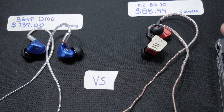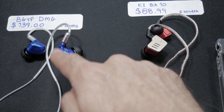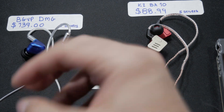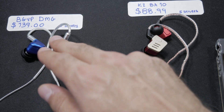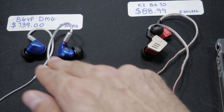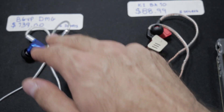First up: BGVP DMGs versus the KZ BA10s. The sound on the DMGs is slightly cleaner — you're going to hear cleaner detail. The soundstage is also more open and airier on the DMGs. They're also more comfortable, you get a better fit, a better cable, and a larger variety of ear tips that ship with the DMGs, which is very important.